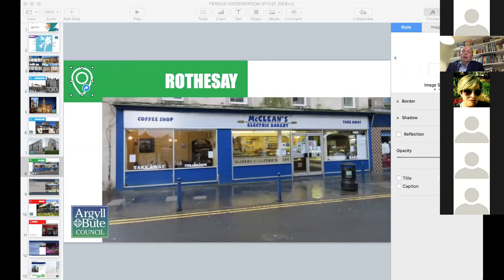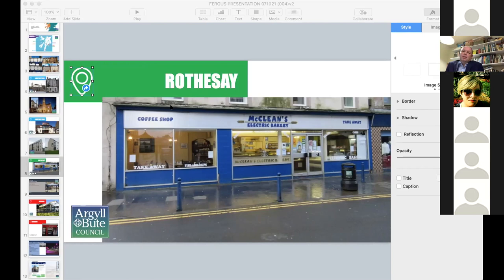Another area is Rothsey — another one of the classic 'Doon the Water' towns, like Campbelltown and Dunoon. Rothsey has got the second-biggest conservation area in Europe. Rothsey was in a perilous state in terms of its town centre — the 'Doon the Water' trade had disappeared since the onset of the package holiday. From a town of about 5,500 people, in the summer it used to go up to 20,000 to 25,000 people, and it's never really recovered from that. Through another CARS scheme and a THI, we've been investing about £6 or £7 million into the town centre, including larger key priority buildings and shopfront enhancements.